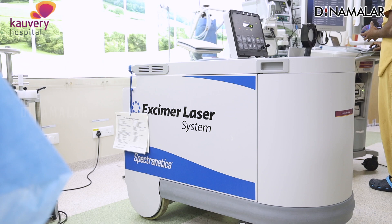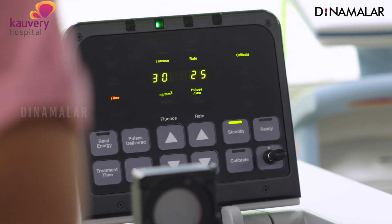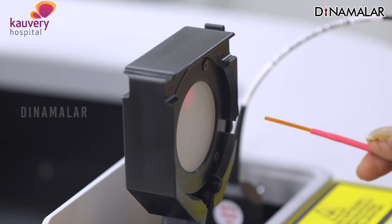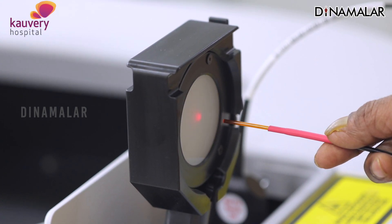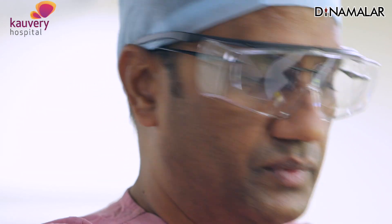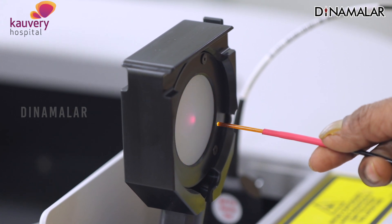Now, new technologies are available. We have a laser — and for the first time in India, outside of Delhi, it is only available here. Normally in the automobile industry, lasers cut using infrared hot laser. This is different — it is a cool laser, an ultraviolet cool laser, with no cutting. The advantage is it works through photochemical action, breaking the carbon bonds of blood clots and calcium.